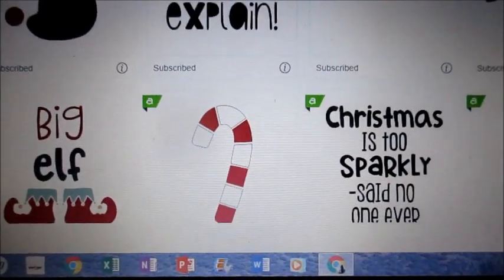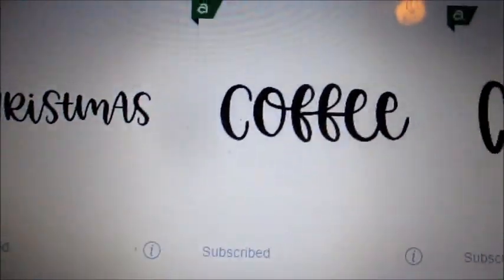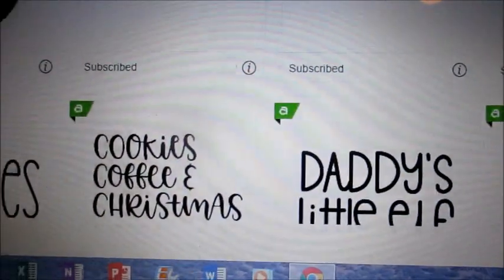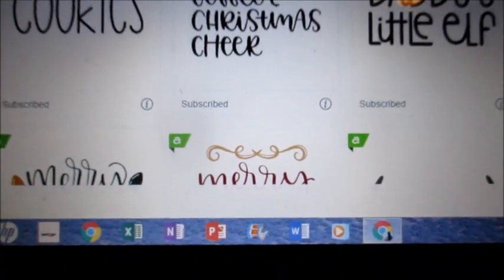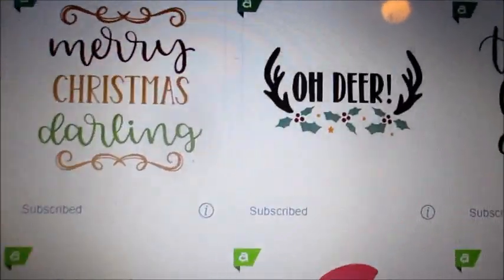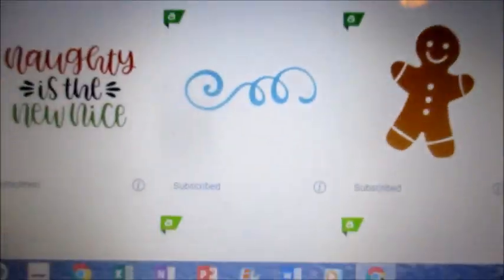Really cute stuff. Christmas is too sparkly - said no one ever. That's going to be a great sign. Here's that new calligraphy, and here it is in sans serif - no serif - for those of us who are a little bit graphic artists. I don't have to think up things this week at all. My son will love that - he'll sell a lot of stuff with that. Rudolph is my homeboy. That's really cute.